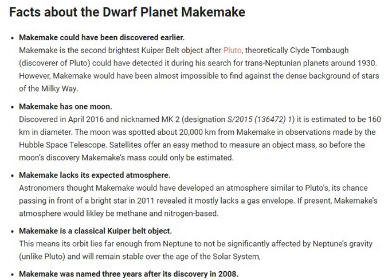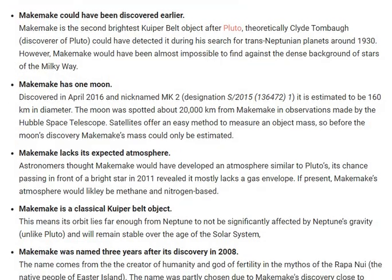Makemake is a classical Kuiper Belt object. This means its orbit lies far enough from Neptune to not be significantly affected by Neptune's gravity, unlike Pluto, and will remain stable over the age of the solar system.